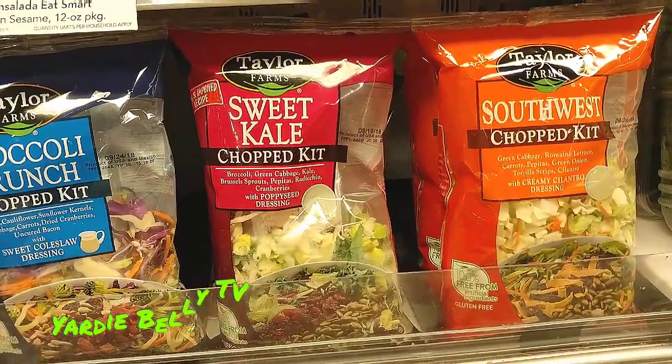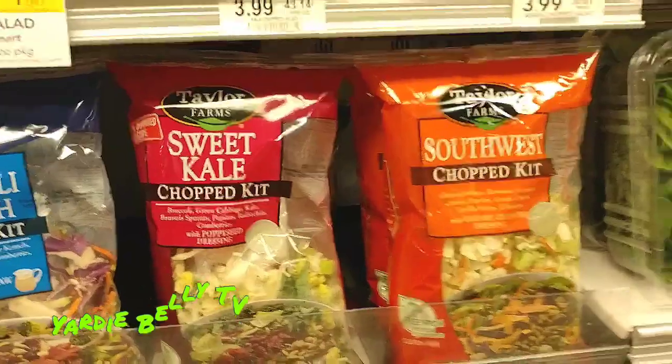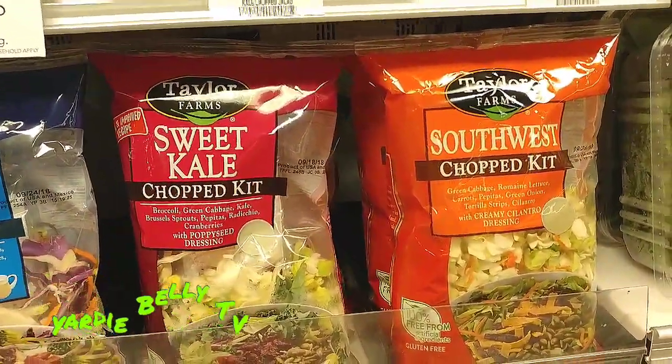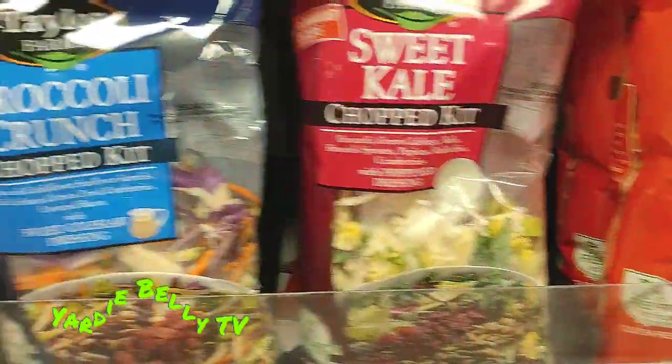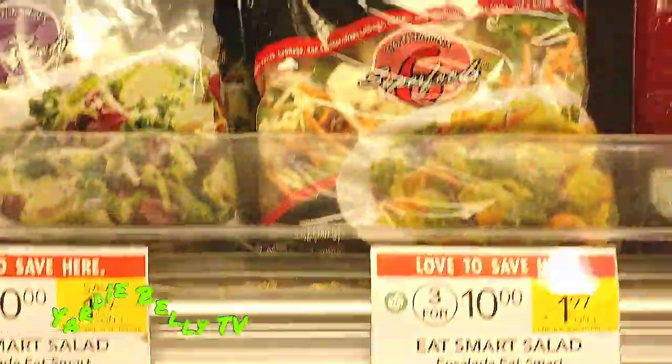If it's a basic salad and you decide you want some protein — they also make complete salads. If you want to add protein like chicken tenders or beef or pork, you have a wide variety of packaged salads that you can choose. You have Asian, you have Southwest, you have the sweet ones — you have a variety.